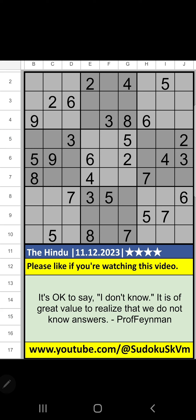Welcome to Studiogu SKVM. I am going to solve the Hindu newspaper Sudoku puzzle on December 11, 2023, four stars.